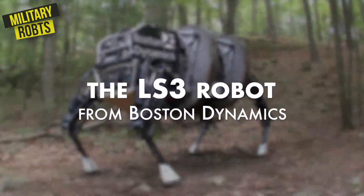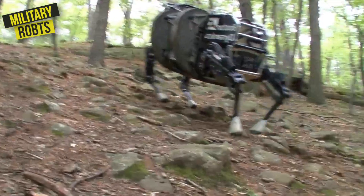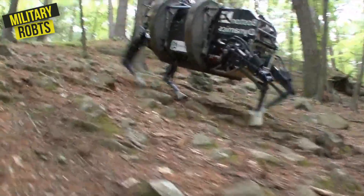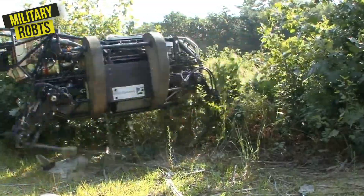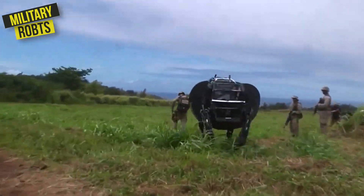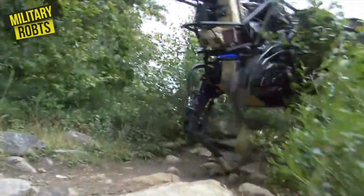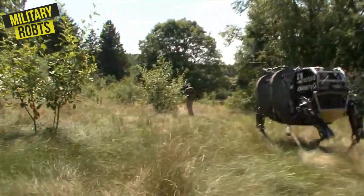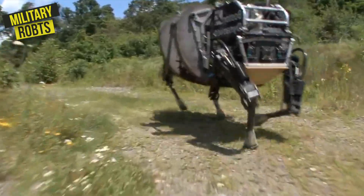Finally, there's the LS3 robot from Boston Dynamics. This robot is like the Incredible Hulk of military robots — it's powerful, rugged, and able to carry heavy loads over long distances. The LS3 robot is designed to serve as a pack mule for soldiers, carrying their gear and supplies on long marches. With its advanced sensors and mobility, the LS3 robot is able to navigate complex terrain and carry loads of up to 400 pounds.